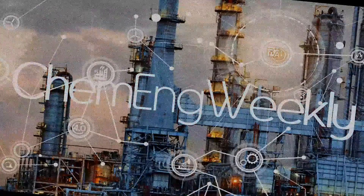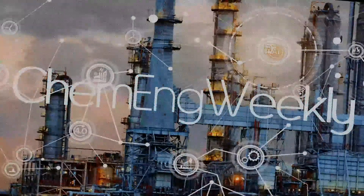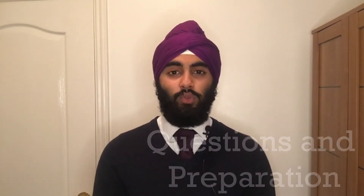Welcome to ChemEng Weekly. At the end of September I was approached by a chemical engineering applicant regarding Imperial College London and their chemical engineering interviews. So I approached the current first year cohort of undergraduates doing chemical engineering at Imperial to ask for their top tricks and advice. In this video we'll be covering the key format of an Imperial chemical engineering interview, what sorts of questions you should expect and how to best prepare, as well as other general tips and advice.